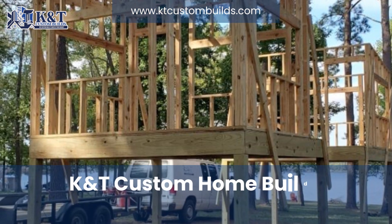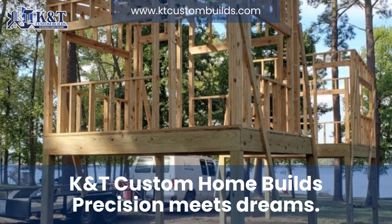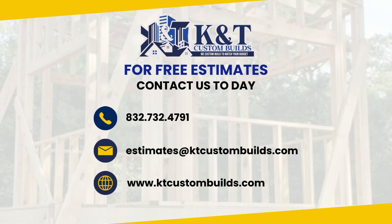Join us on this journey to elevate your living experience with K&T Custom HomeBuilds. Contact us today to begin your own custom project.